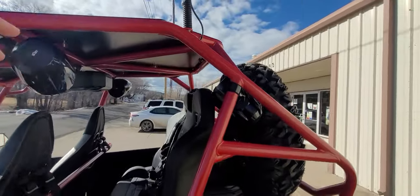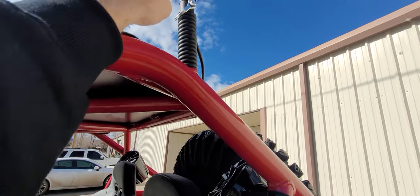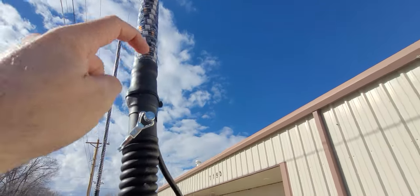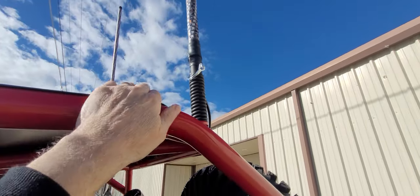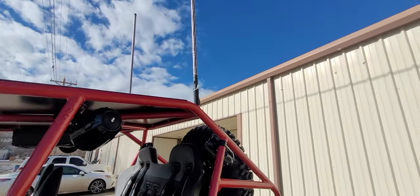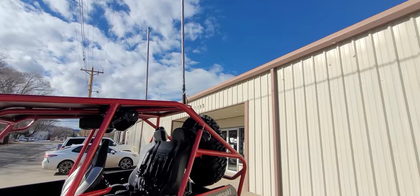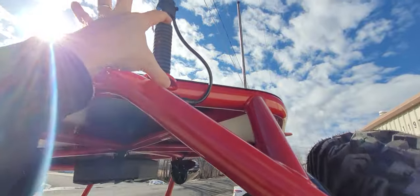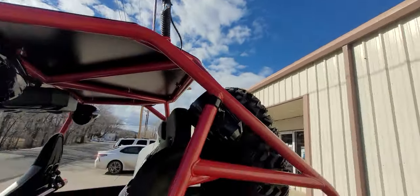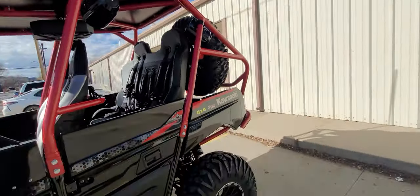Sixteen inches of ground clearance — that's an inch and a half more than a brand new KRX sitting on the showroom floor before spring sag. To the top of the spring, once I disconnect the whip, is just under 84 inches. If it's going into a 7-foot toy hauler, you'd just unbolt the spring to load it up.